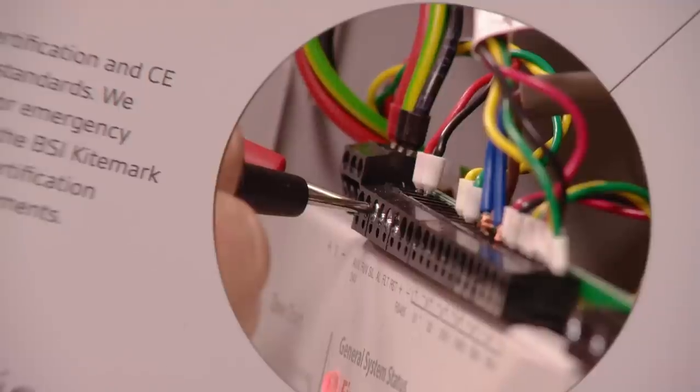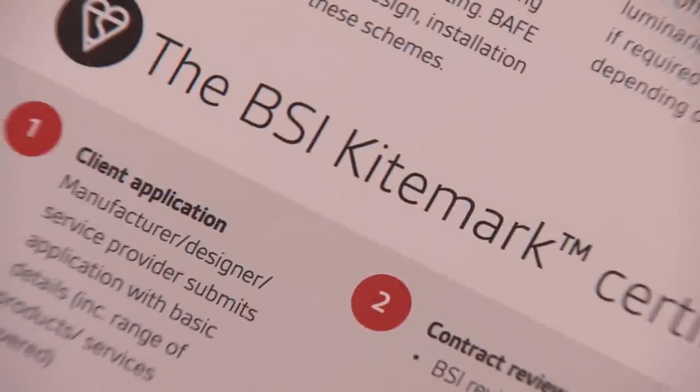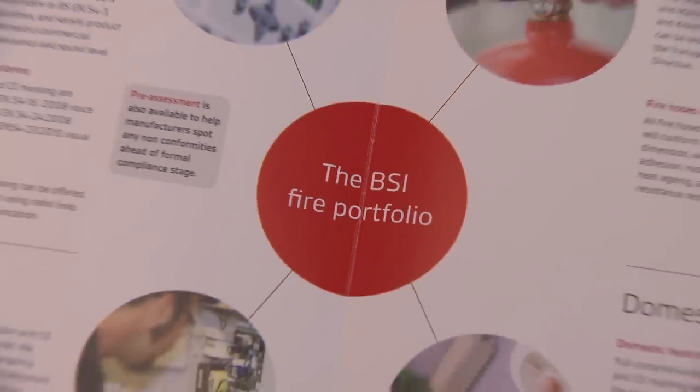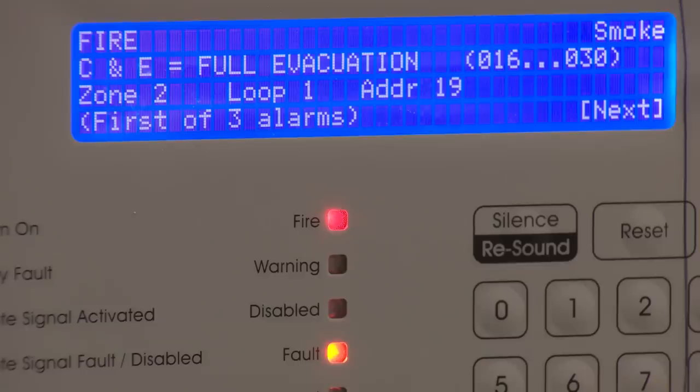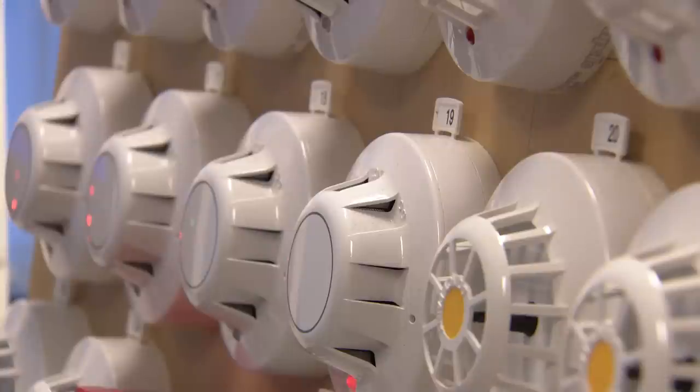Based in our dedicated labs in Hemel Hempstead, our team provides BSI KiteMark and CE testing and certification for a broad range of products including fire extinguishers, hoses, alarm panels and heat and smoke detectors.